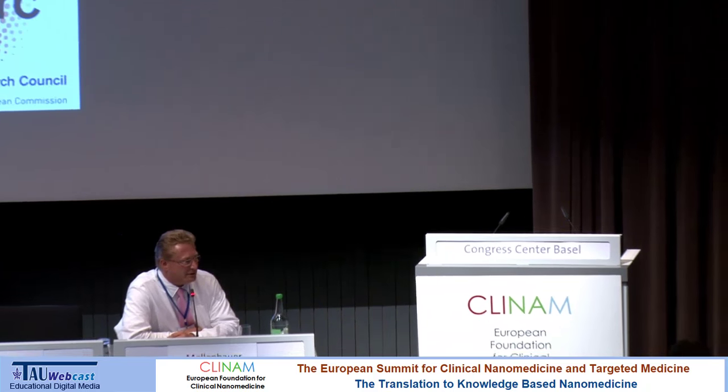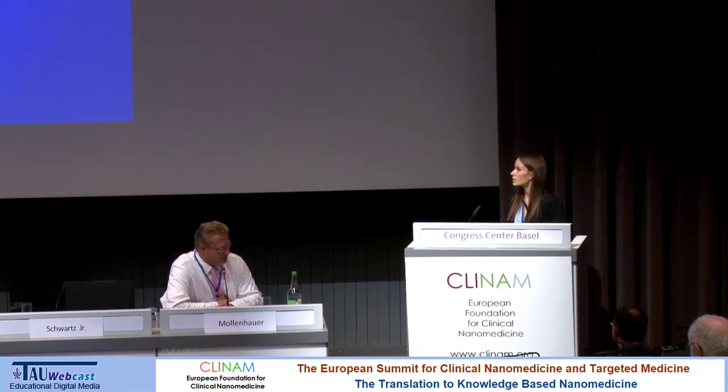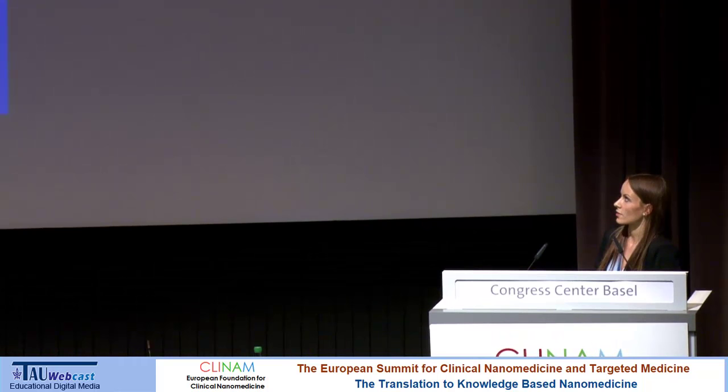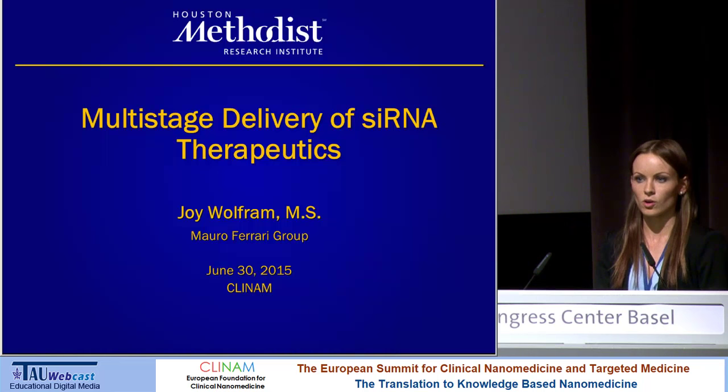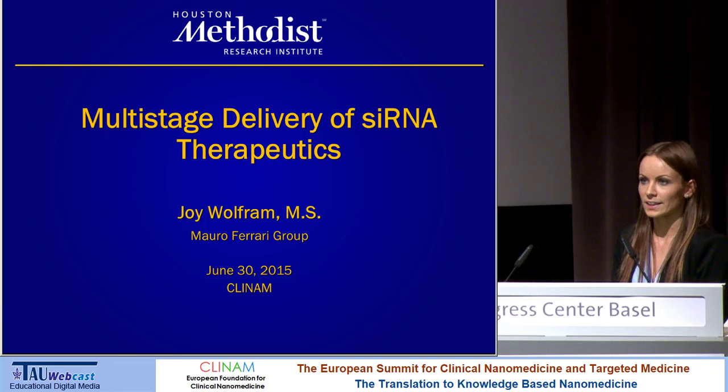The next speaker is Joy Wolfram from Houston, Texas, from Mauro Ferraris' Institute. She will talk about multistage delivery of SRNAs. Thank you. So I'm Joy Wolfram, and the title of my talk is Multistage Delivery of SRNA Therapeutics. Before I get started, I want to thank the organizers and Dr. Beate Loeffler for arranging this wonderful conference. I'm in the Mauro Ferraris group at the Houston Methodist Research Institute in Texas.